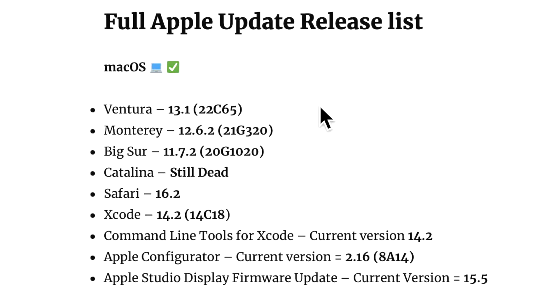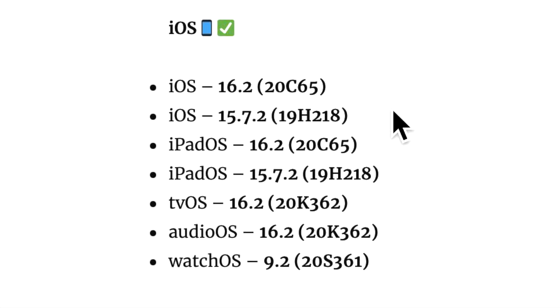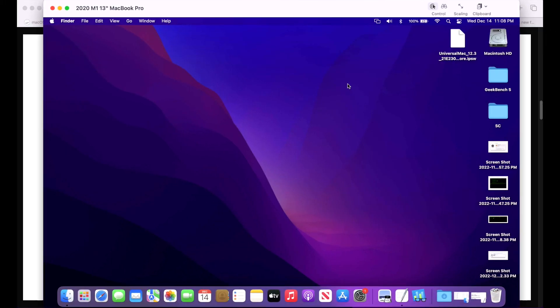Apple released a bunch of updates alongside 12.6.2, including Ventura 13.1, Big Sur 11.7.2, Safari 16.2 — included in the Ventura update but a separate download for Monterey and Big Sur — Xcode 14.2, Command Line Tools for Xcode, Apple Configurator 2.16, and on the iOS side: iOS 16.2 and 15.7.2 for iPhone and iPad, tvOS and HomePod 16.2, and watchOS 9.2.